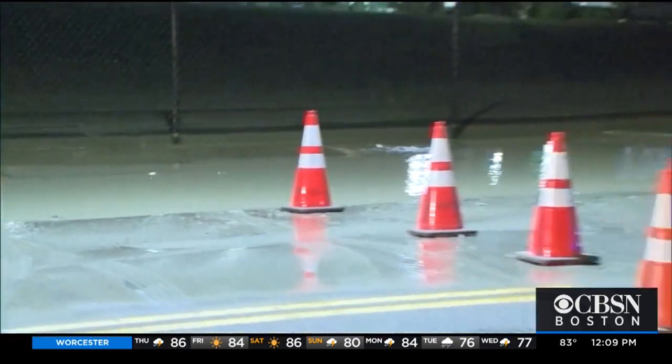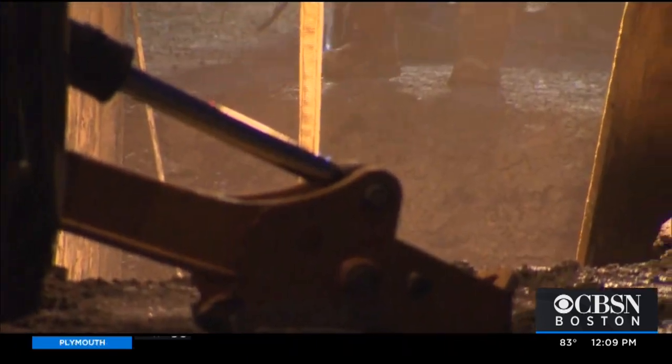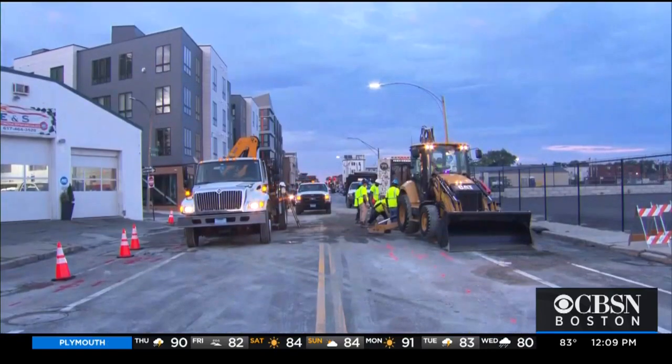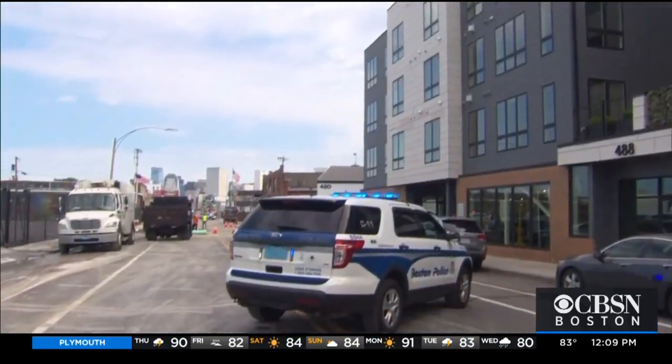Boston water officials say service was shut off to 16 buildings and four hydrants while workers made repairs. There are both apartments and businesses in this area.